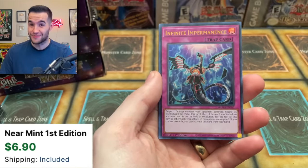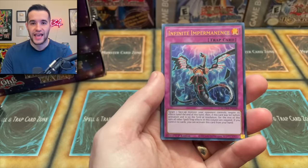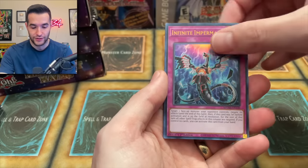Our first awesome reprint — Infinite Impermanence as an Ultra Rare. This card now has like eight prints, so at this point if you don't have Impermanence, I don't know what to tell you. There's a lot of them.